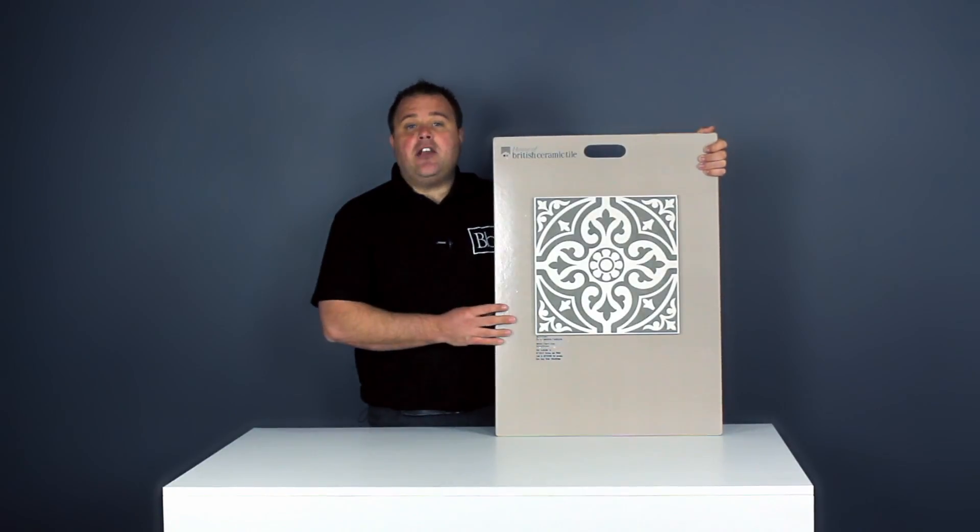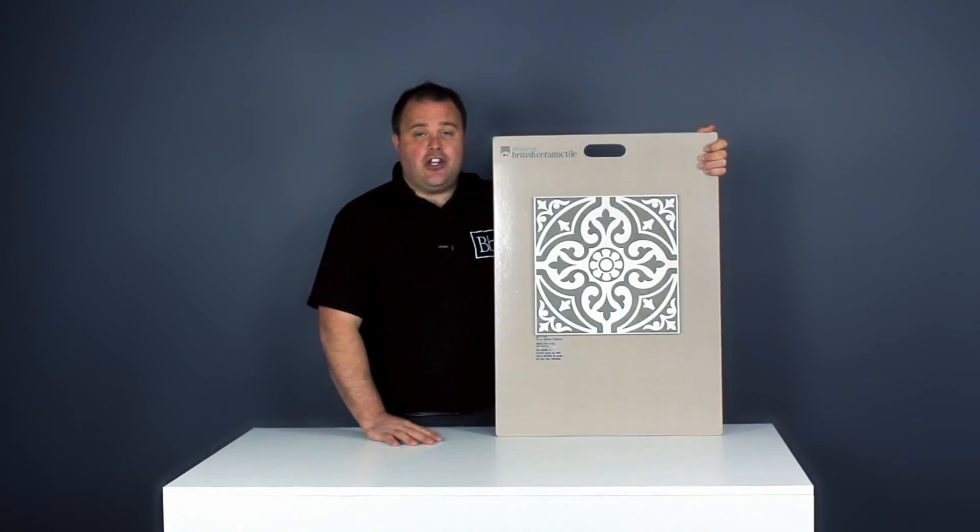To find out more information about our designer tile collections, plus the latest prices, check us out at bellabathrooms.co.uk.